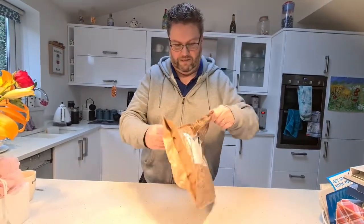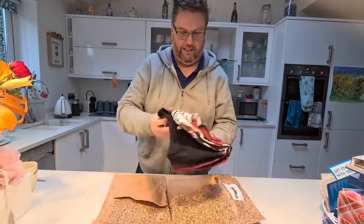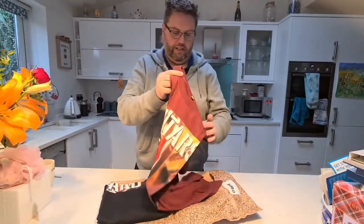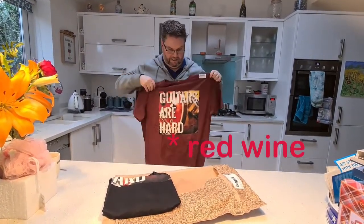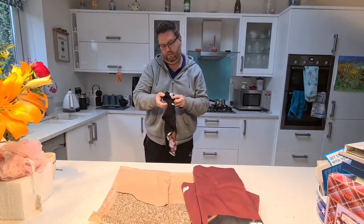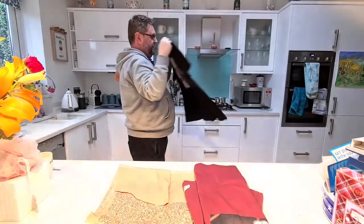All right, so here they are! I couldn't quite remember what I ordered. The first one is 'Guitars Are Hard' in this color — it was some sort of plum or something like that. And then the same design again in black. Let's see if they fit, and if they do, you'll see me wearing them soon on the channel. They feel thick and the design really looks good.